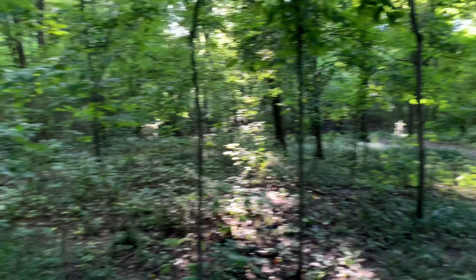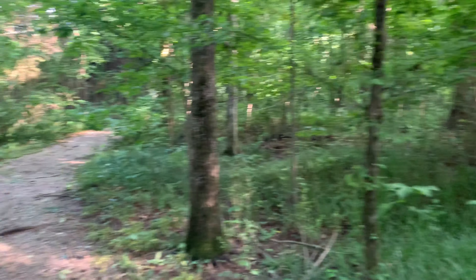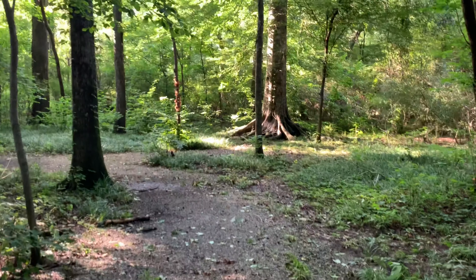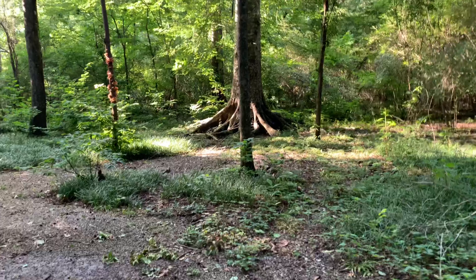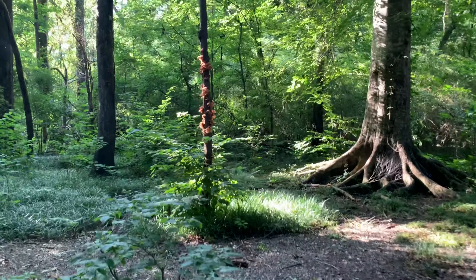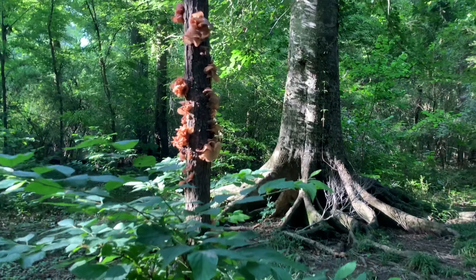You can still hear the city but somehow it is still so very secluded down here. It's very pretty. You can still hear all the birds. Check out the shrooms.